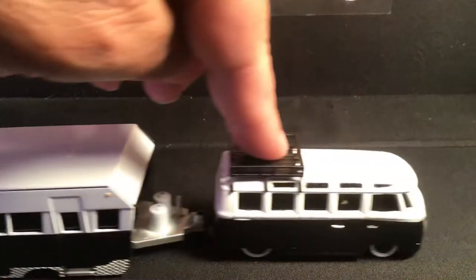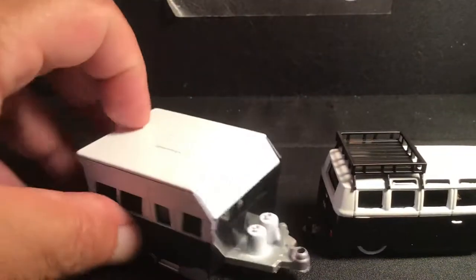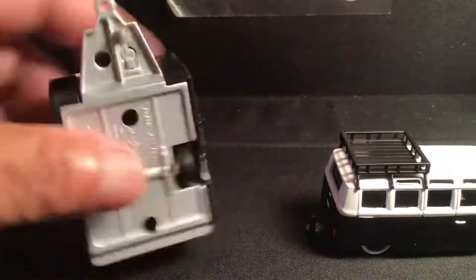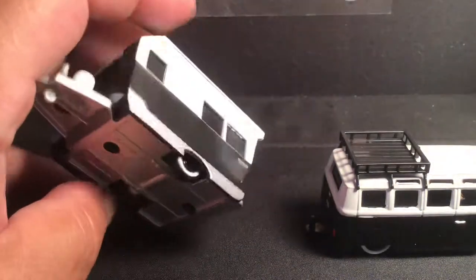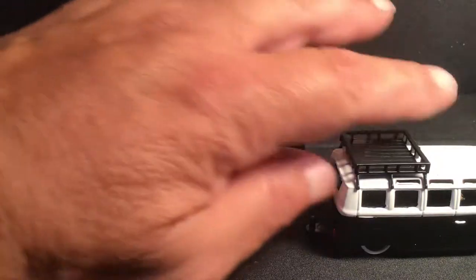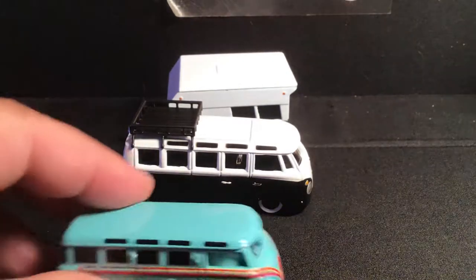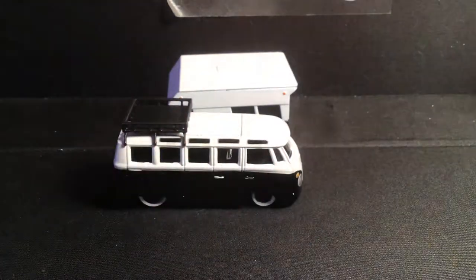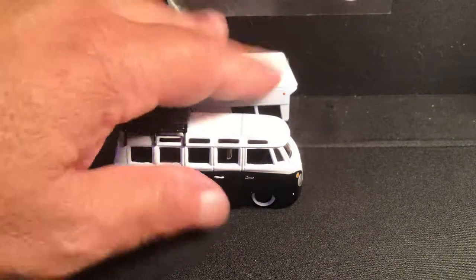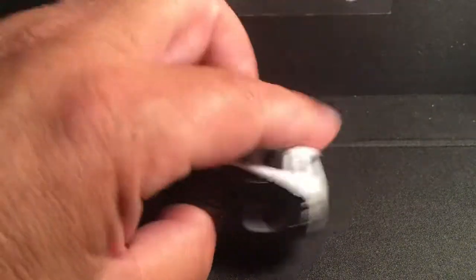So here I am with my Sunday haul video. I found this little Volkswagen combo here — this is from Maisto. I wasn't going to get it because it wasn't 1:64 scale, it's a little bit larger. But I collect all sizes of this Volkswagen, so that'll be fine for my collection. Here's the base of the bus — pretty neat little guy.